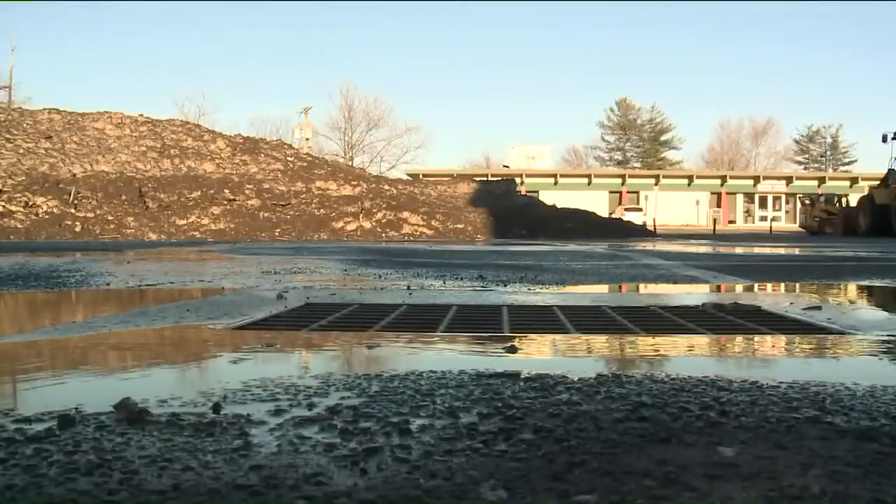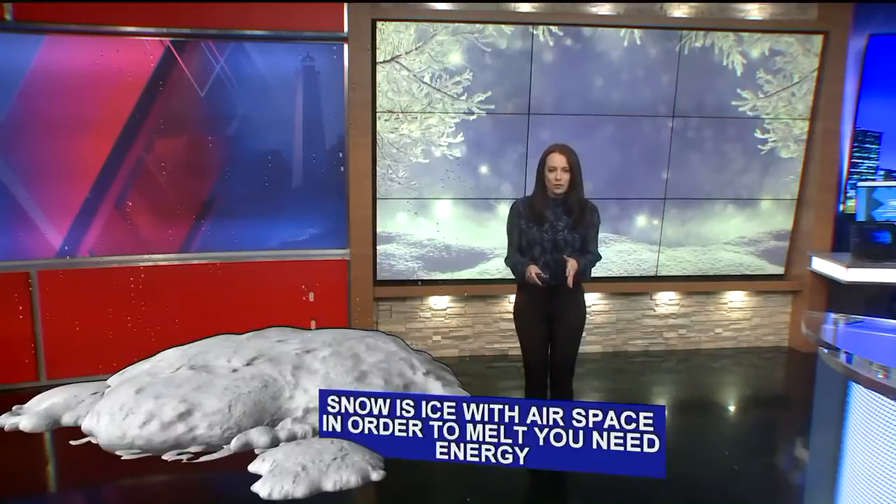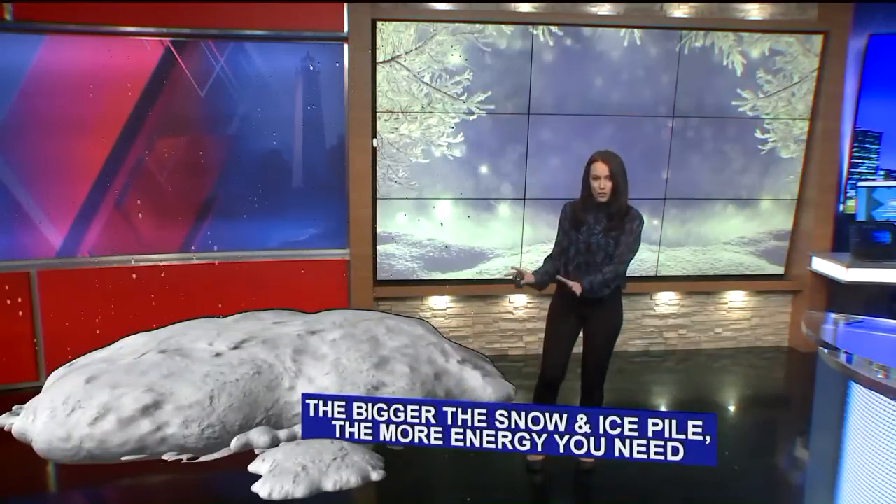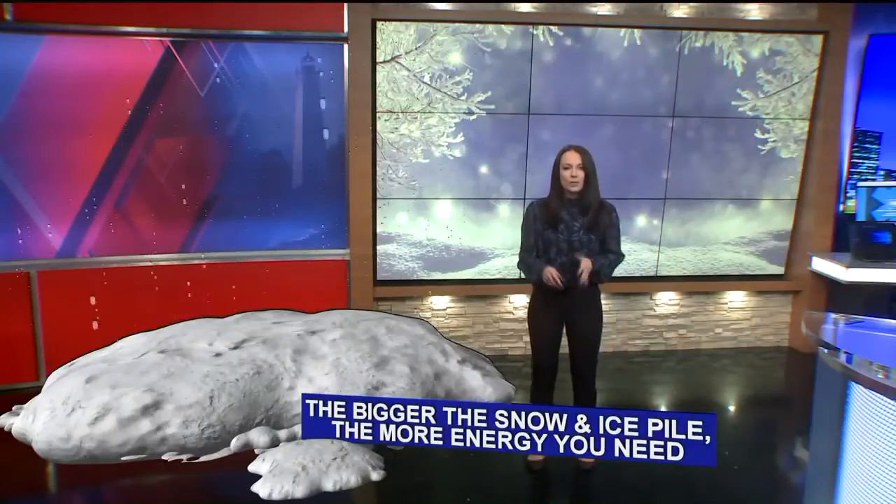Let's break this down. Snow is essentially ice with a lot of airspace, and in order to melt the ice, you need energy. And the bigger the snow and ice pile gets, the more energy you need. So it's not as easy as when temperatures rise above 32 degrees, it melts.